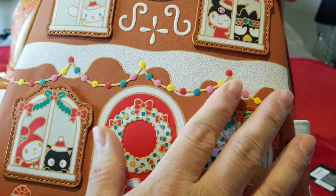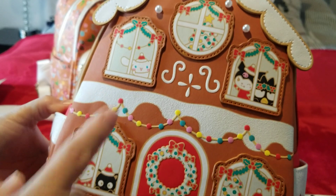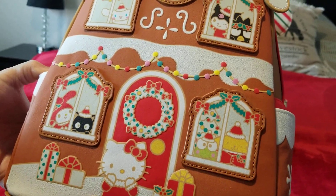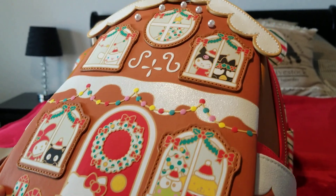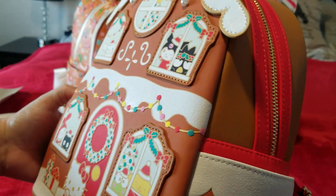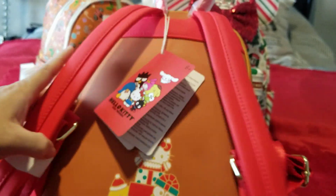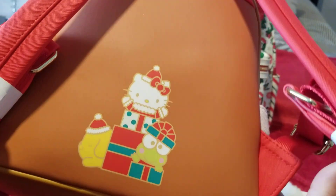The front of the bag is embossed and doesn't have a front pocket — it pretty much has every Sanrio character. There's Cinnamoroll, Chococat, My Melody, Kuromi, Pompompurin, and Hello Kitty. There's one character whose name I always have to look up — if y'all know his name, put it in the comments. In the back it also has Pompompurin, Hello Kitty, and Kuromi.